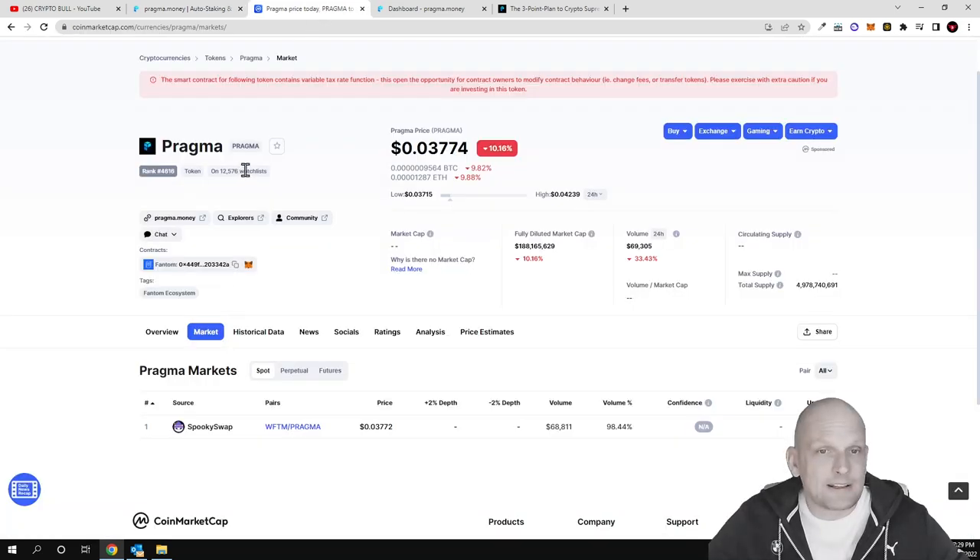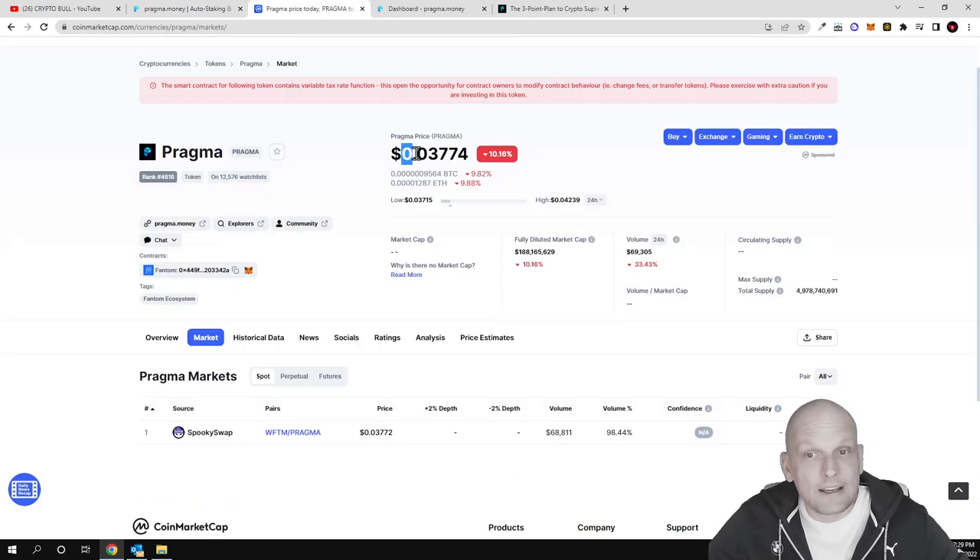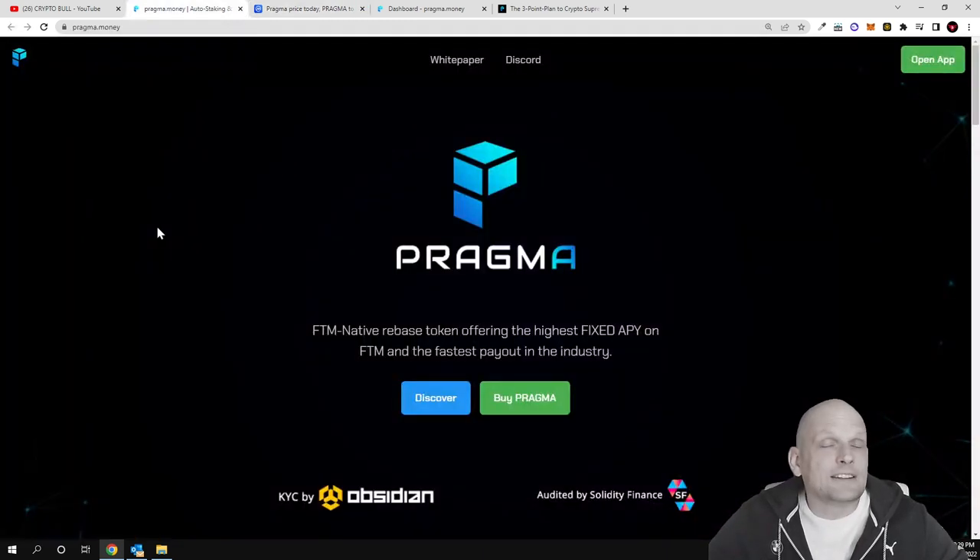You can find more information on CoinMarketCap about this cryptocurrency. It is already live and currently very cheap. I'm reviewing it here on the CryptoBull channel because Bitcoin's price has pulled back, and as you know, if Bitcoin falls two or five percent, all other cryptocurrencies drop ten, twenty, or even thirty percent. This is a good time to buy into these altcoins.